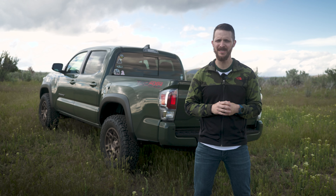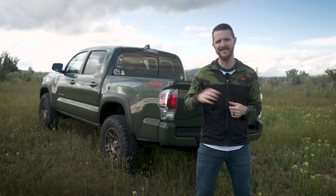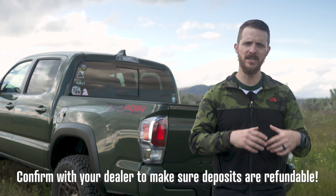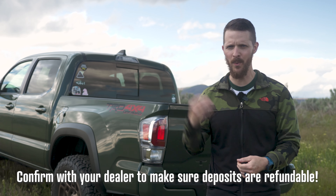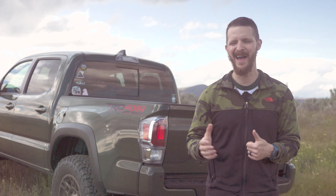When making your order or reservation, dealerships will want a cash deposit. I ended up putting orders and deposits down at two different dealerships — one wanted $1,000, the other wanted $3,000. Again, this is completely refundable, so if you go with one over the other or change your mind entirely, you'll get your money right back.